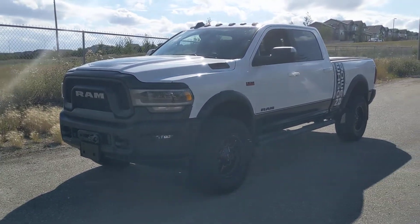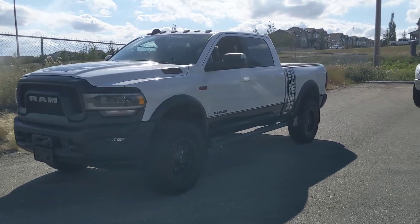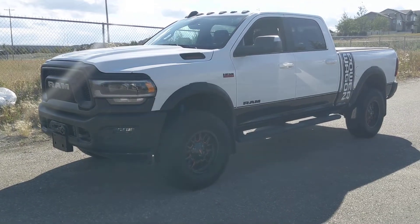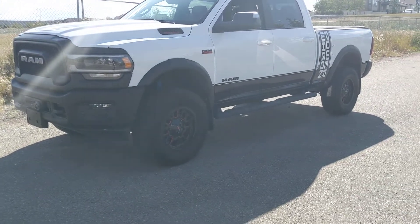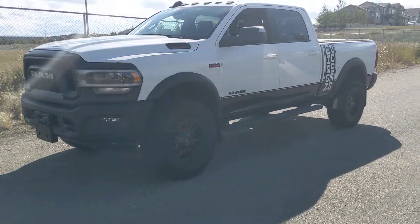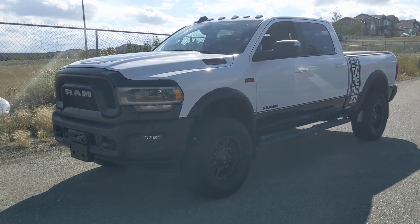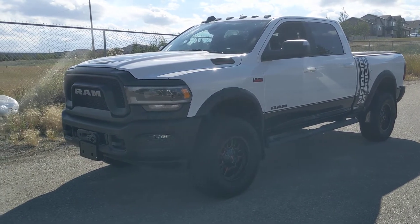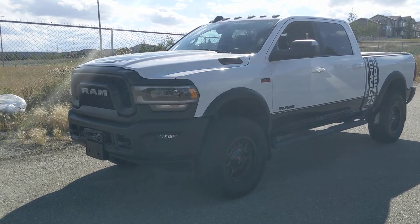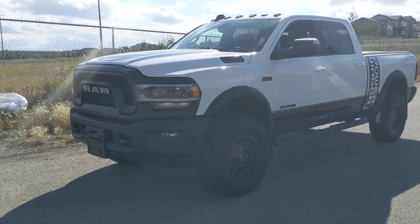Here's my 2019 Ram Power Wagon. I wanted to give you a little ownership review on it. I picked it up about two months ago, and in that time I put about 4,000 kilometers on it. A lot of that was the commute back home because I drove 13 hours to get this and 13 hours back. I got a pretty good price on it — the odometer reads 30,000 kilometers.